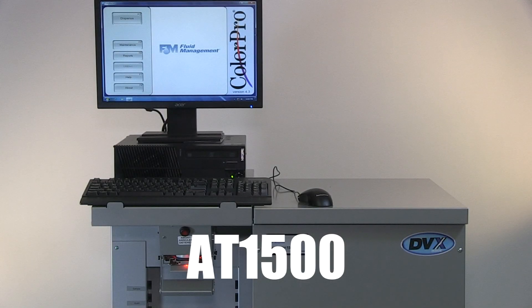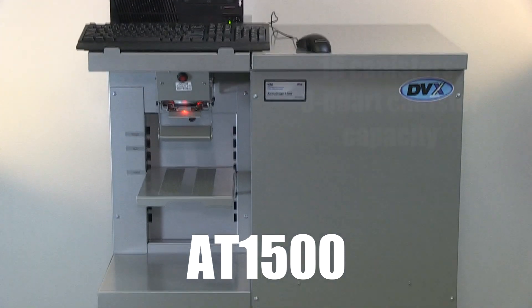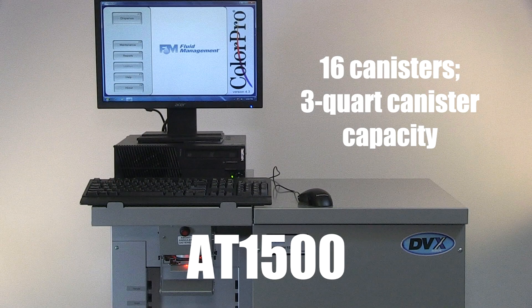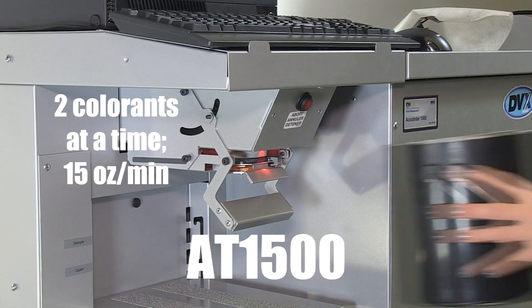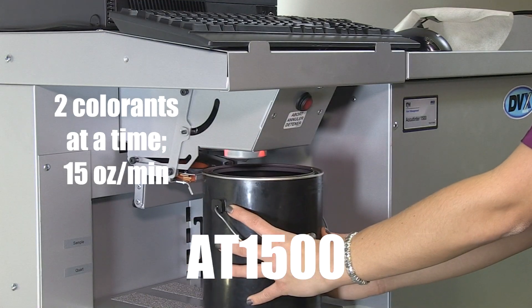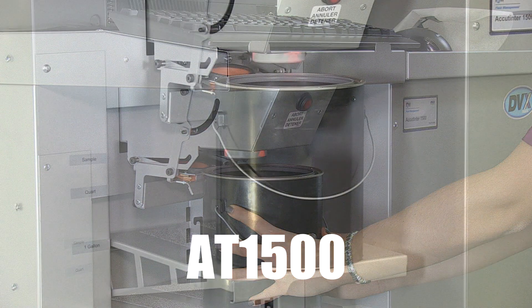The AT1500 is our most popular machine among hardware retailers serving the do-it-yourself market. This machine can hold up to 16 canisters and has a 3-quart canister capacity. With the ability to dispense two colorants simultaneously, it has a maximum flow of 15 ounces per minute. It is equipped with a mechanical nozzle closer, which dramatically seals the gang nozzle to prevent tips from drying out.